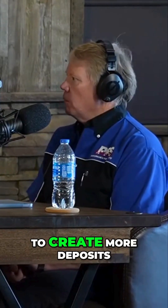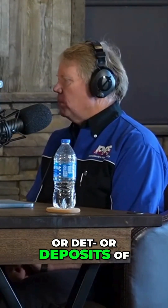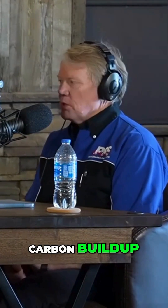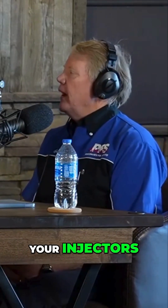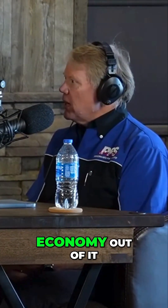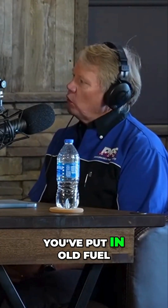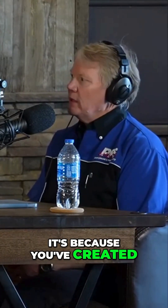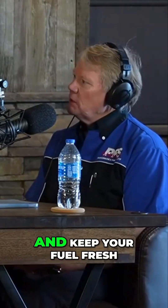That creates more deposits in your fuel system — carbon buildup on your valves, your cylinders, your injectors — and your fuel doesn't burn as efficiently, so you get less fuel economy and less performance. It's not because you've put in old fuel; it's because you've created old fuel. A stabilizer will stop that from happening and keep your fuel fresh.